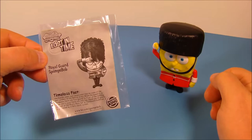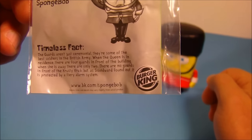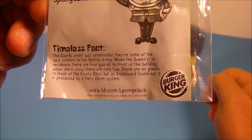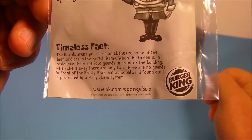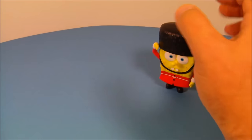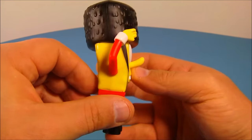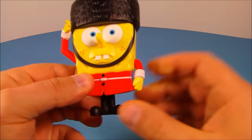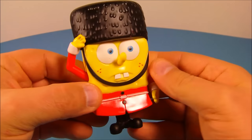Up next is Royal Guard SpongeBob. One of his timeless facts reads: the guards aren't just ceremonial — they are some of the best soldiers in the British army. When the queen is in residence, there are four guards in front of the building; when she is away, there are only two. Here is SpongeBob — this is awesome looking. You can rotate his feet, spin his arms up and down — give him a salute. This is fantastic.